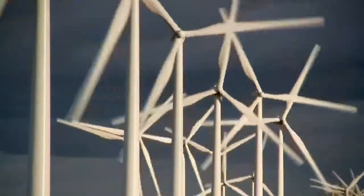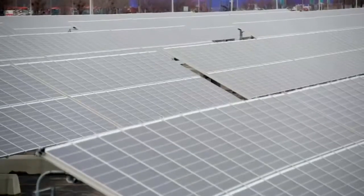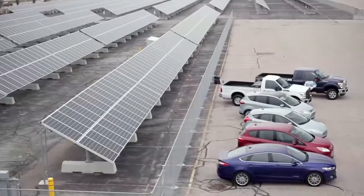At other plants, we use wind power. At some other plants, we use solar power, recognizing that we have different energy choices we can make that reduce Ford's carbon footprint overall.